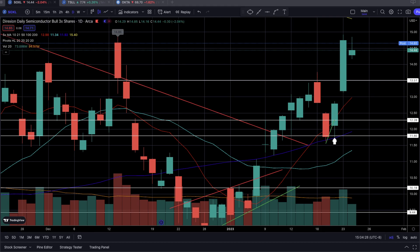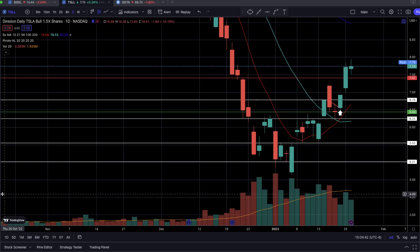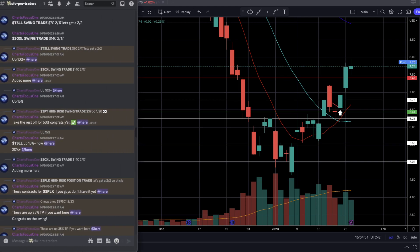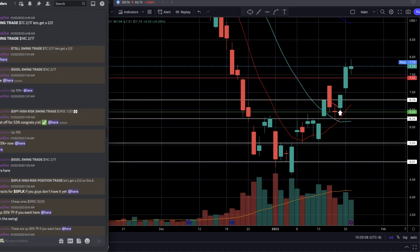The second trade, which turned out to be a great swing trade, was TSLL. This one was actually entered a few minutes before SOXL. Looking back at the CFO Discord, we entered TSLL a few minutes before SOXL — at 6:45 AM on the same day, last Friday. Let's check it out.